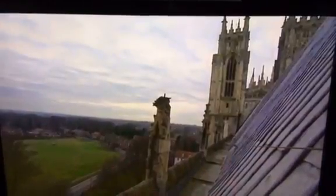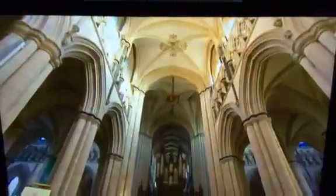It's a full-time job keeping on top of the leaks on the roof. Obviously, if we get a really heavy rainfall, we'll go around and inspect on the inside and monitor the leaks. Beverley Minster may be high maintenance, but those who call it their place of work say they're proud to help preserve it for the future. Jill Archbold, BBC Look North.